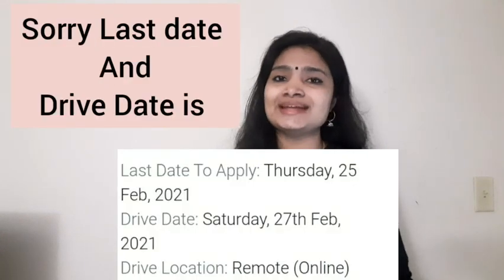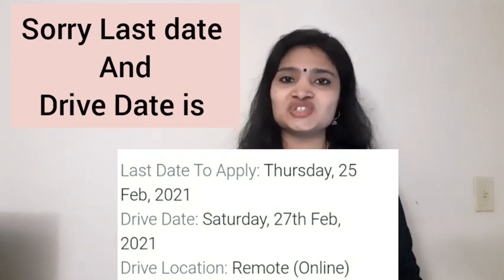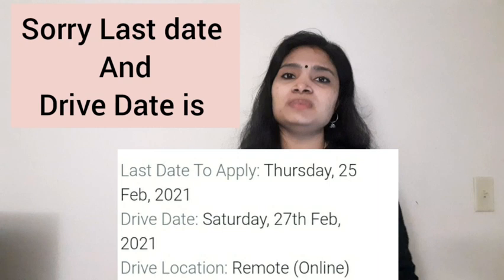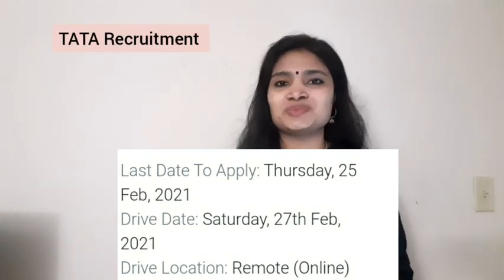There is no age limit mentioned for this recruitment. If you are a fresher of the 2020 or 2021 batch, please see the notification in detail. If you think you are eligible, apply as soon as possible. There is no fee for applying, so if you have the required qualifications you can always try your luck.